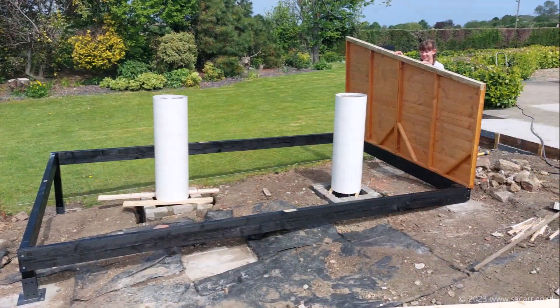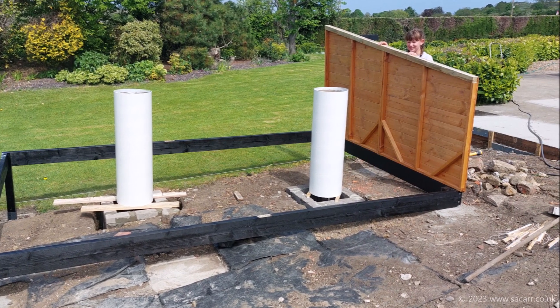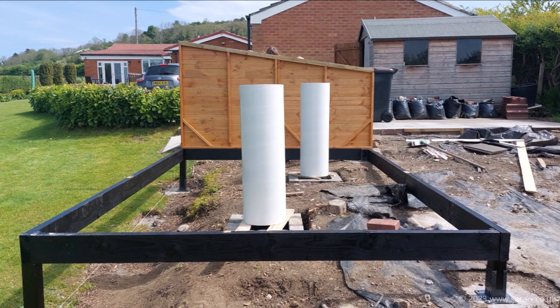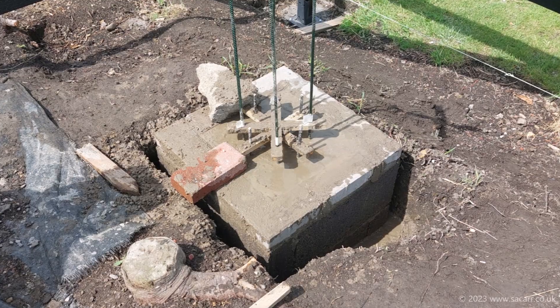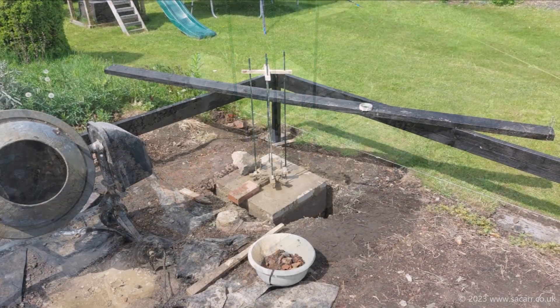With both pier tubes balanced in place over the foundations, the end panel was brought back out to once again check the height. So many things were all interrelated, so I was constantly checking. On the 17th of May I started mixing concrete and filling the first pier foundation.